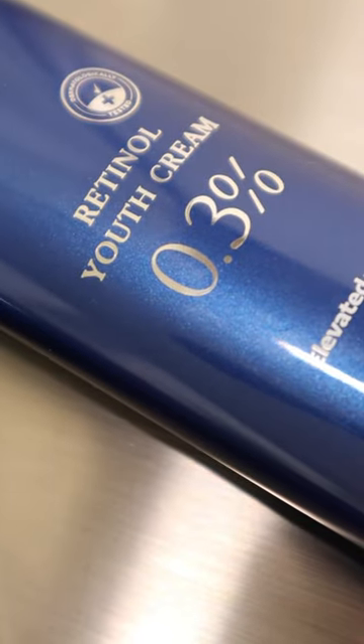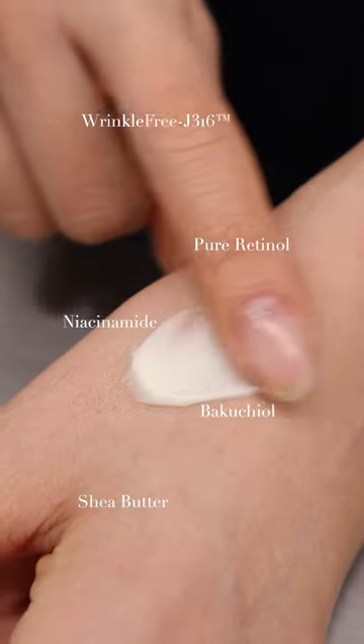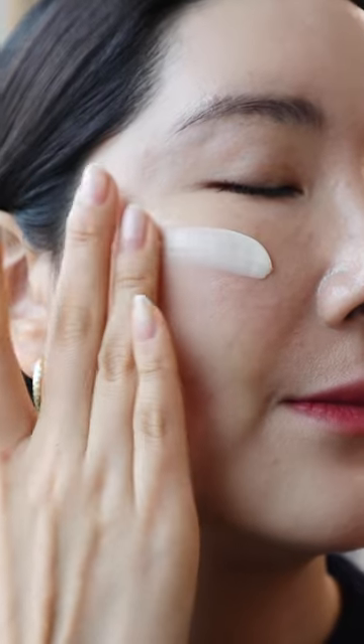From the line, Mizon also has Retinol Youth Cream 0.3%. This one is a powerful cream to boost collagen production and helps to prevent signs of aging.